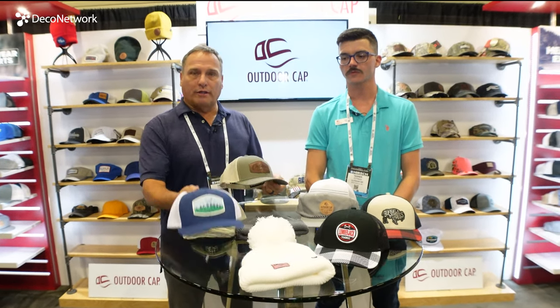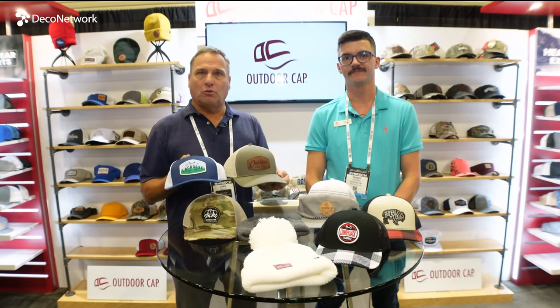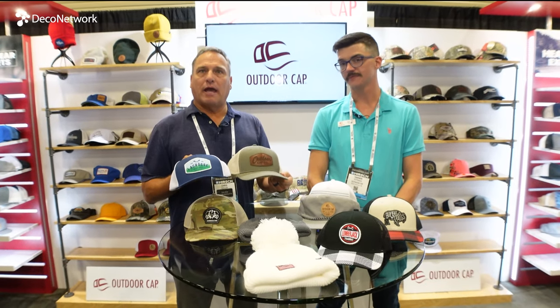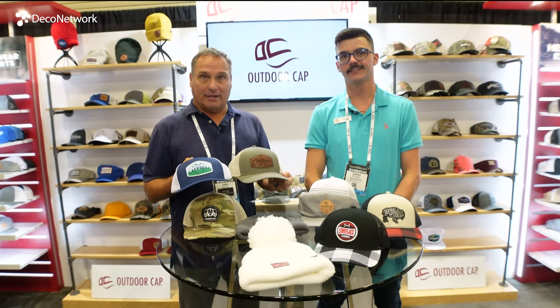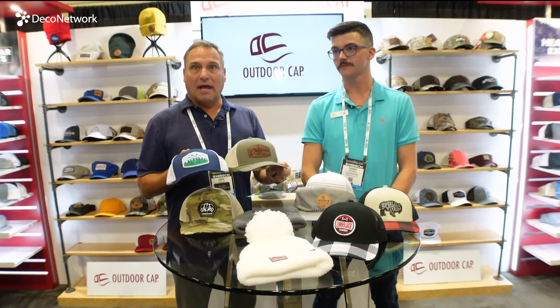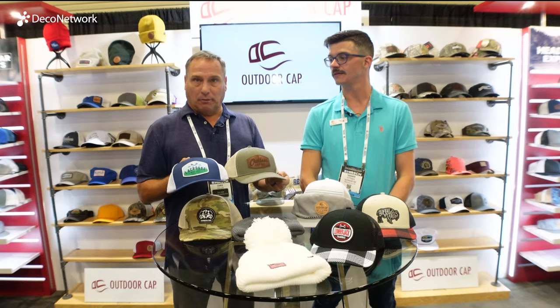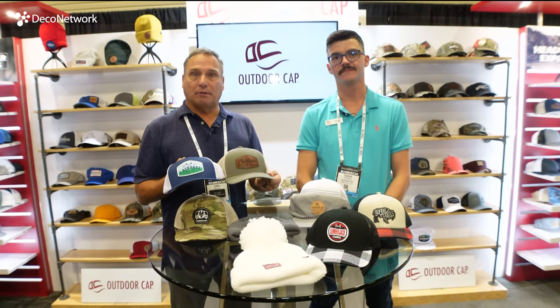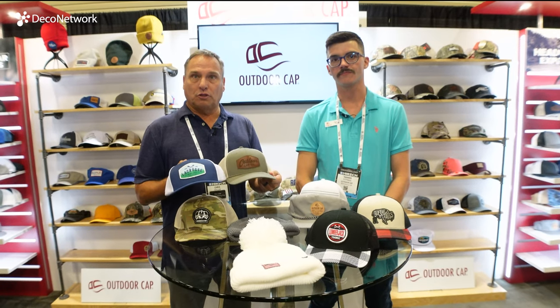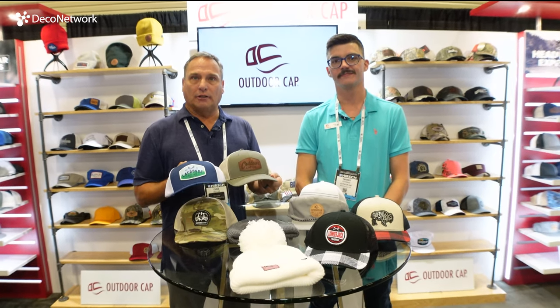Part of the trends that we see for 2022 are patches. At OutdoorCAP we offer three forms of patches: a leather patch, an embroidered patch, and a sublimated patch. We offer 11 different custom shapes, and if you have a particular need for a custom shape, we can address those needs as well.